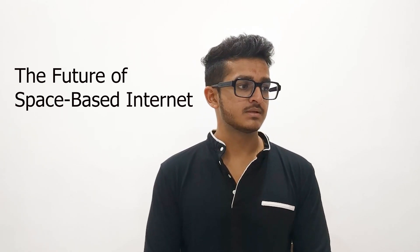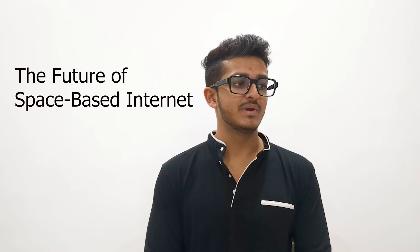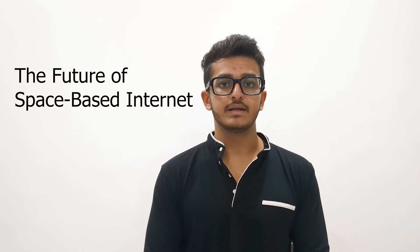Welcome to Tech Glimpse X. Today we are going to talk about the future of space-based internet — connecting the globe from orbit. Imagine a world where every corner of the globe has access to high-speed internet, no matter how remote. From bustling metropolises to the most isolated villages, a new frontier is opening in connectivity, and it's happening above our heads in space. Welcome to the era of space-based internet.